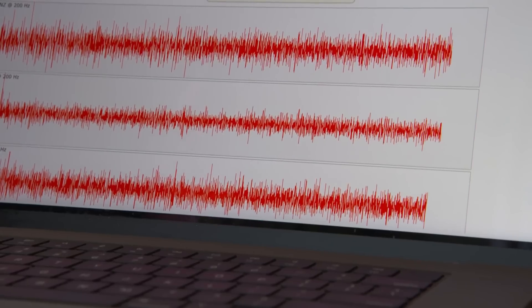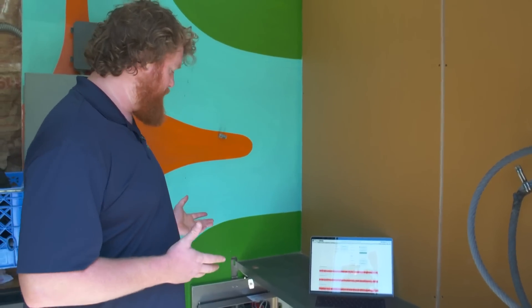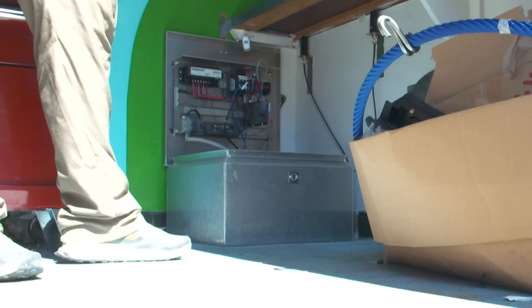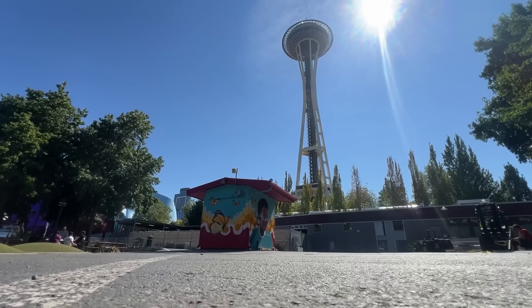A small box with a big job. They're tucked away into a lot of janitor's closets or IT closets at schools and fire stations. Doug Gibbons, research engineer at the Pacific Northwest Seismic Network, shows off this seismometer hidden in a popular place — at the base of the Space Needle.